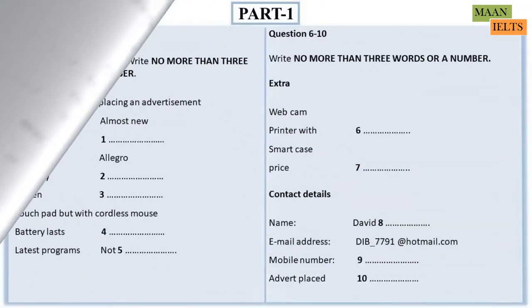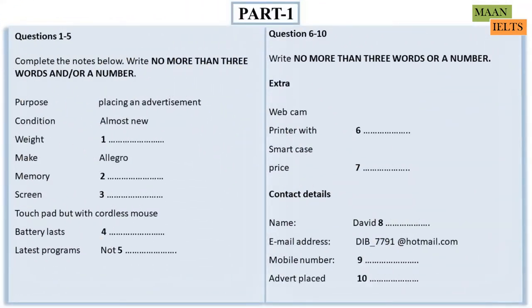Now look at Part 1. You will hear a male student talking to a union representative about placing an advertisement to sell a laptop. First, you have some time to look at questions 1 to 5. Now the test will begin. You should answer the questions as you listen, because you will not hear the recording a second time. Listen carefully and answer questions 1 to 5.